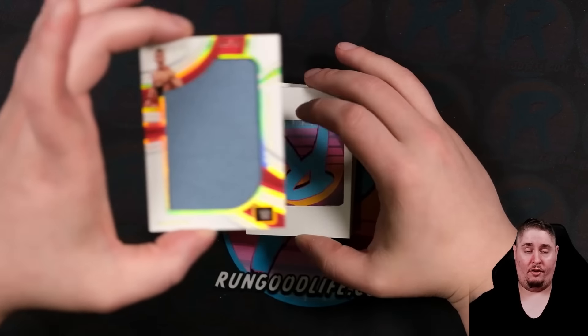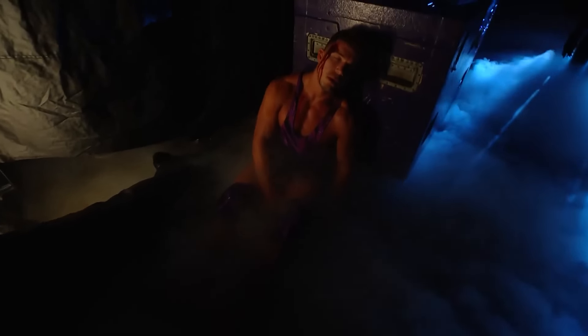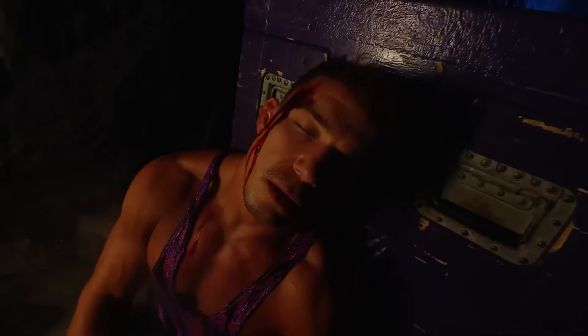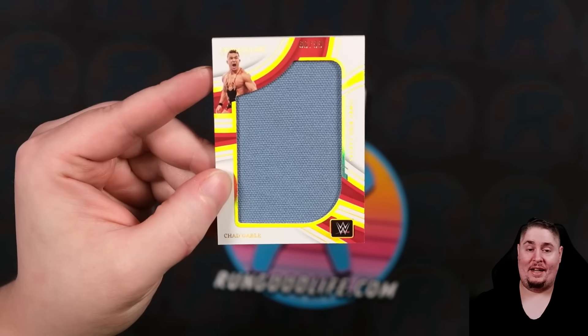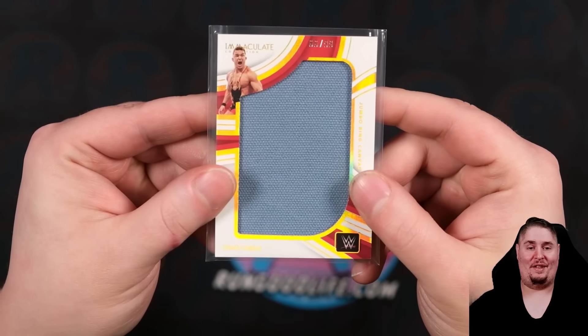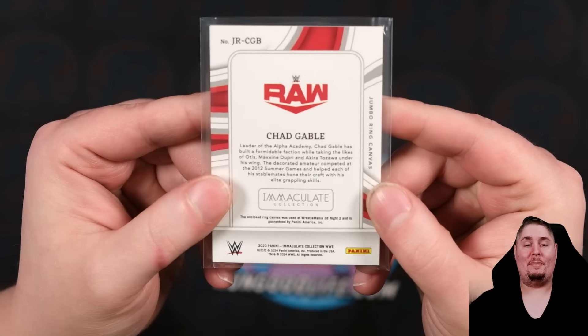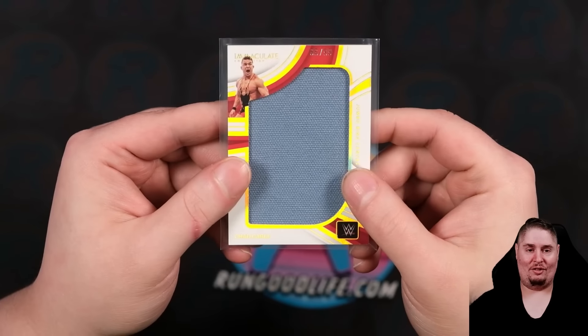Next out, another mem — that is going to be Chad Gable, who may or may not be dead. We don't know. Chad Gable to 99. If I had to guess based off the canvas, I'm going to say WrestleMania 38 Night Two. That whole storyline is crazy.